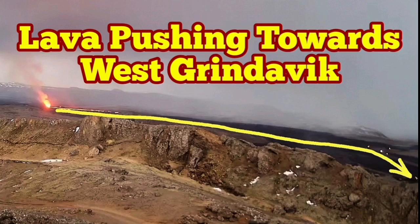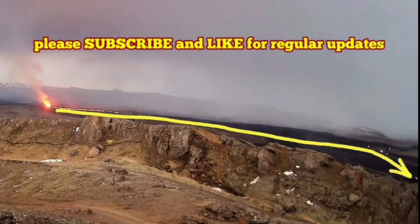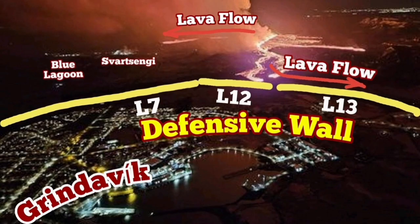There is no sign that the eruption at the Sunnuka crater chain in the Reykjanes peninsula of Iceland has slowed down.